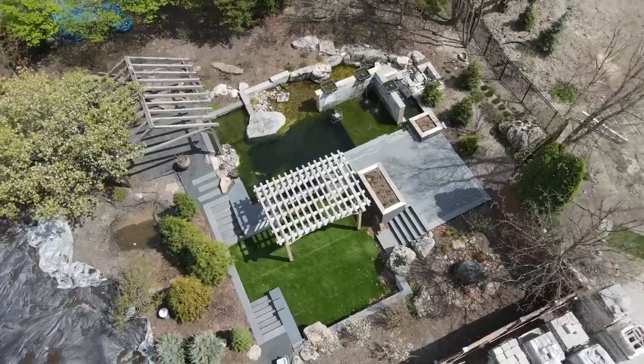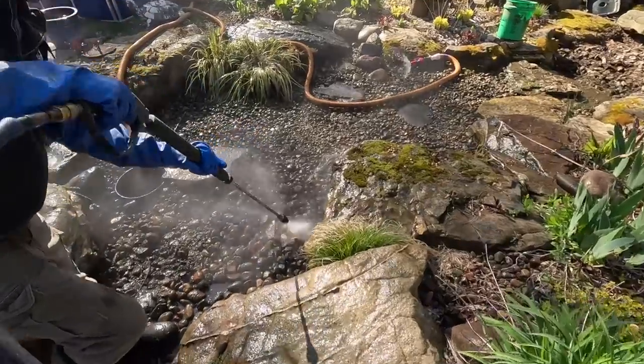Last but not least, we need to check in on the rec pond in the back, check on its water quality, see how things are going over there. Check in with Jack, take you on an exciting clean-out. Stay on here and keep watching — there's a lot of fun stuff happening this week.